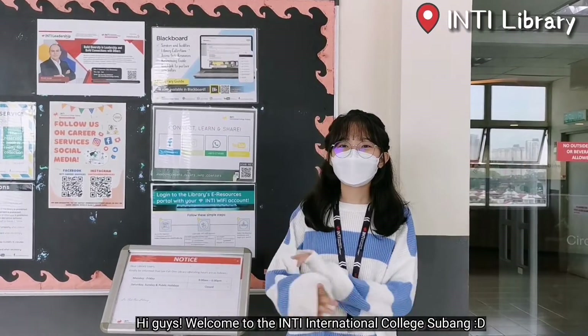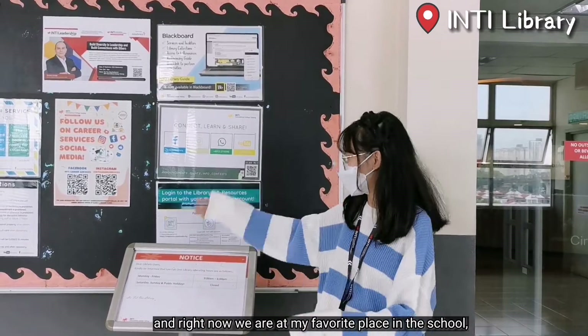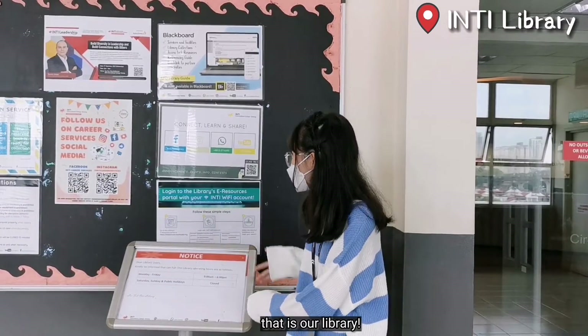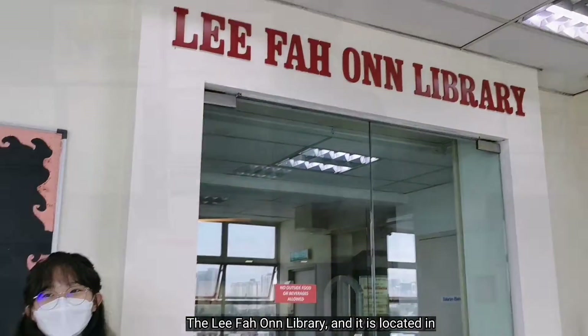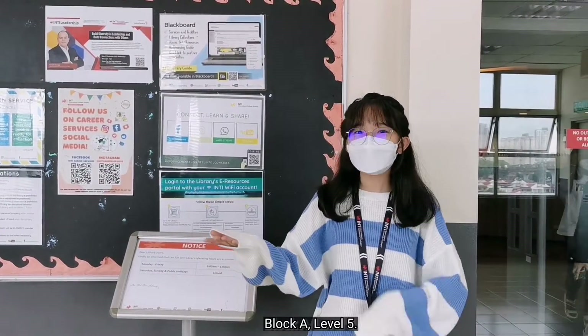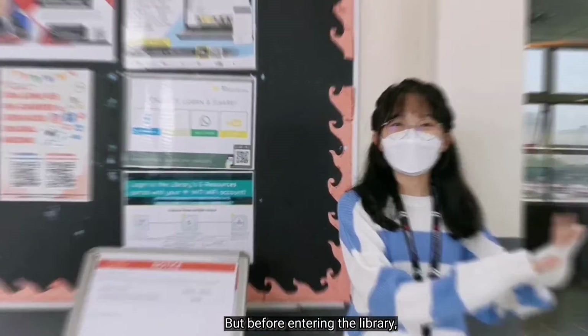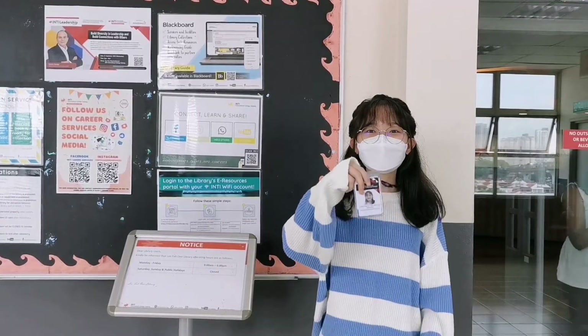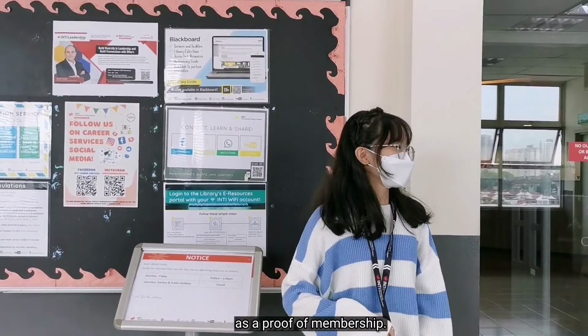Hi guys, welcome to the Inti International College, Subang. Right now we are at my favourite place in the school, that is our library, the Li Fa On Library. It is located in Block A, Level 5. The opening hours are from 9am to 5pm. But before entering the library, we need to be equipped with our student ID as proof of membership.